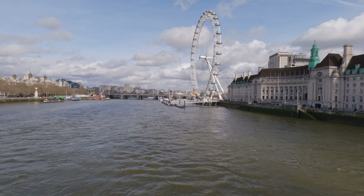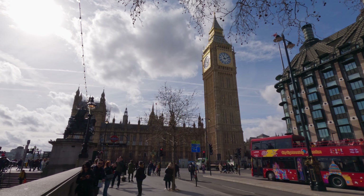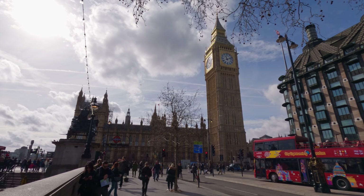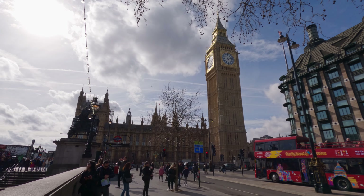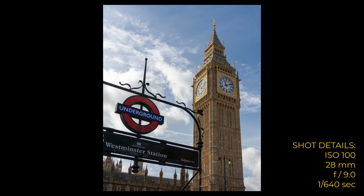I actually lived in London for about seven and a half years, so I do know my way around. Back in those days I wasn't a photographer, so I missed out on all those opportunities, but days like this I get to make amends at least a little bit. The classic tube station sign in front of Big Ben — had to be done.